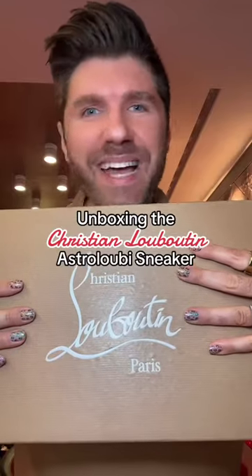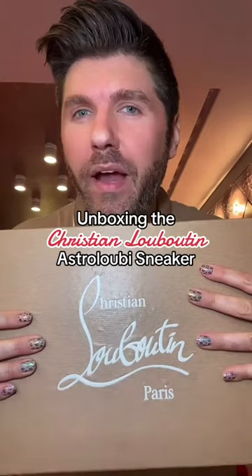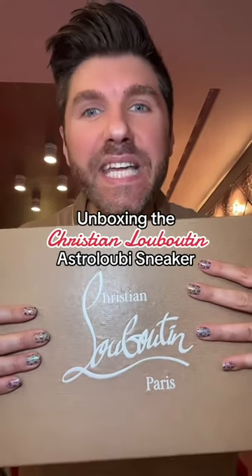Drumroll please — inside this box is a brand new pair of sneakers that has yet to even launch. This is the first time you're gonna see them IRL, or IRS — in real screen time. I cannot wait to show you. They come in men's, that's what's coming first, but also ladies, we've got a matching pair as well. So let's unbox for the first time ever the Astro Luby.